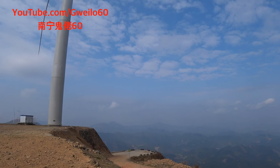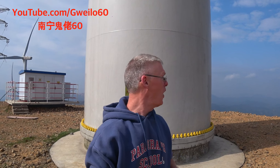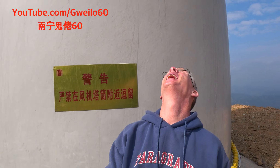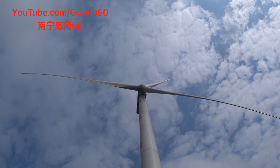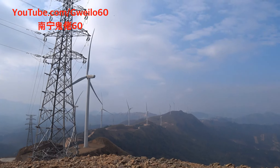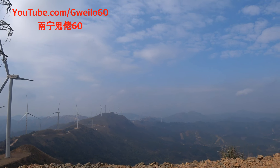Each of these units kicks out a whack of power. Until you get up right close to these things, you don't really know how huge they actually are. This is the base of one of them — it sure makes me look small. We're up anywhere from 113 to 894 meters on the mountain, and you can see the windmills all along the top of the mountain range.